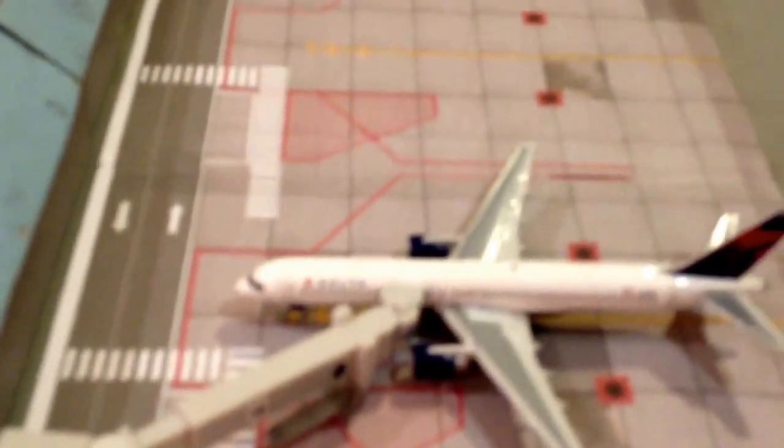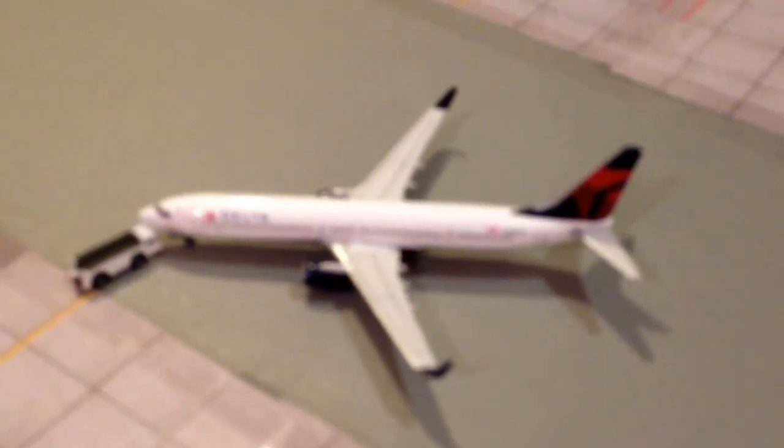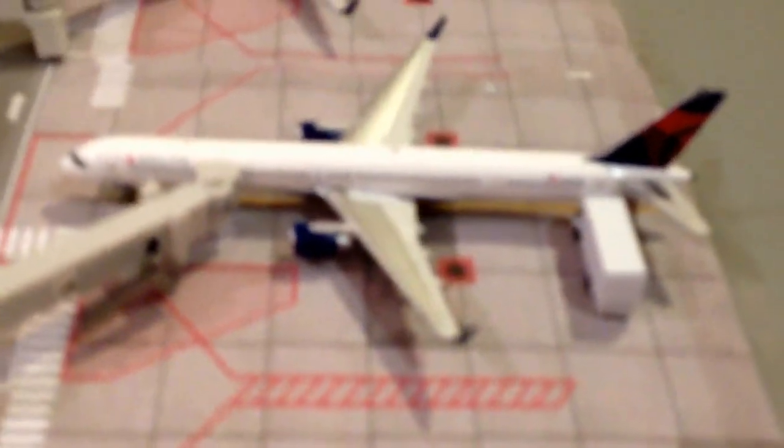Here at Terminal C, we have a Delta 757-200 with no winglets, about to head out to New York JFK. Another new model: a Delta 757-900 in the Spirit of Seattle livery, heading out to Salt Lake City. Another new model: Delta 757-300 with winglets, heading out to Atlanta Hartsfield-Jackson. Delta 737-700 will head out to Detroit. In this version, American 1819 will head out to San Francisco.